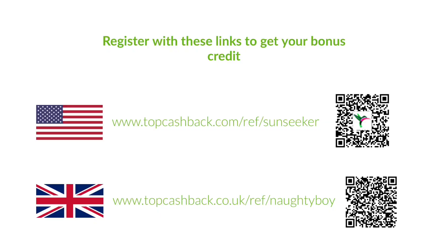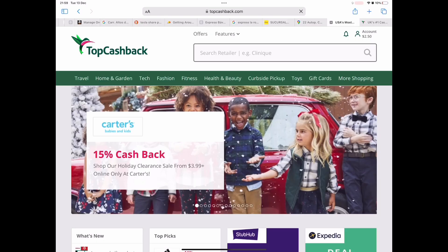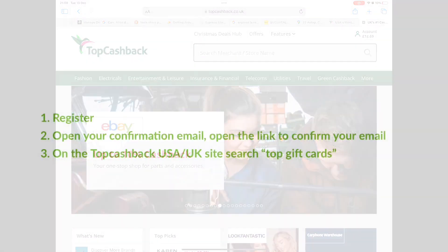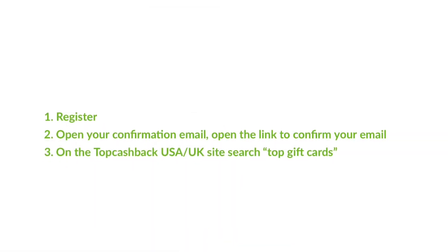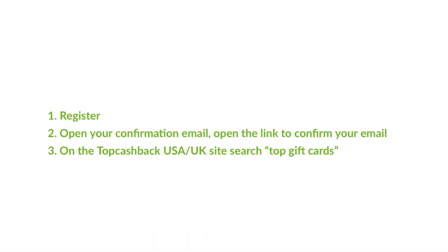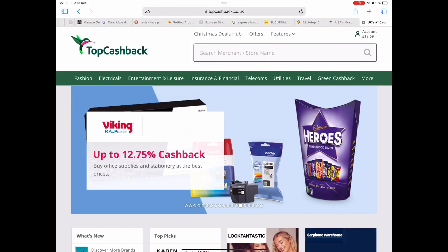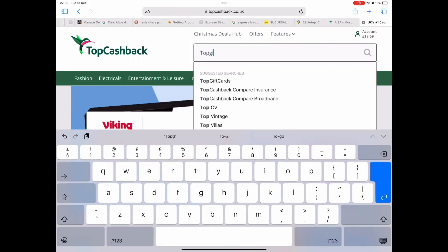Once you've registered on the website, type in or paste the link given to you with this video and you'll arrive at the USA or UK site, whichever you've chosen. Once registered, you'll need to confirm your registration by clicking the link in an email that arrives in your inbox. Then on the TopCashback website, search for 'top gift cards'.